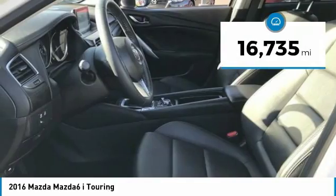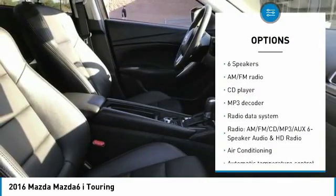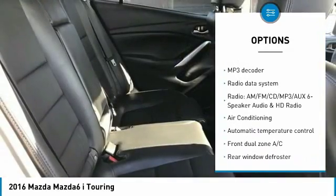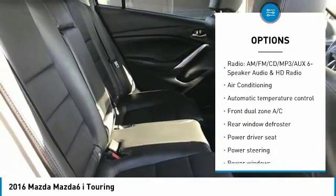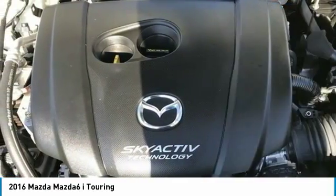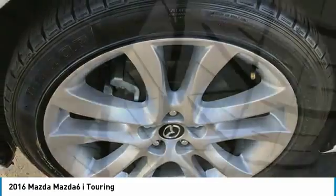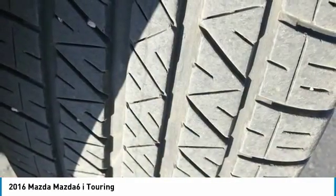This vehicle has less than 20,000 miles. Here are some of this vehicle's great options: traction control, air conditioning, dual airbags, power steering, one owner, alloy wheels, four wheel disc brakes, electronic stability control, power windows, CD player. Take this vehicle for a spin and see why so many shoppers are now proud owners.